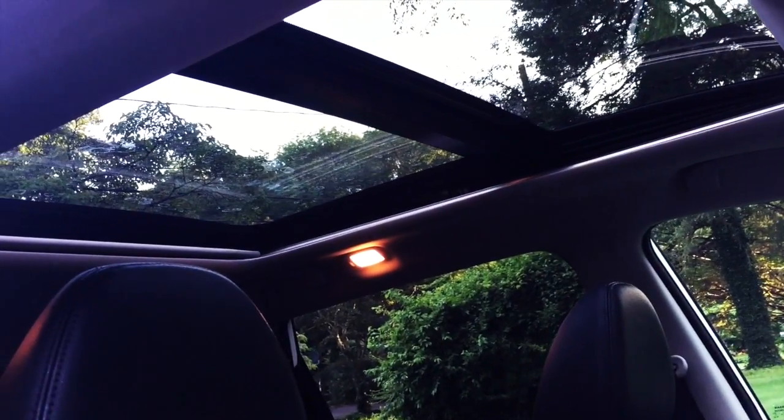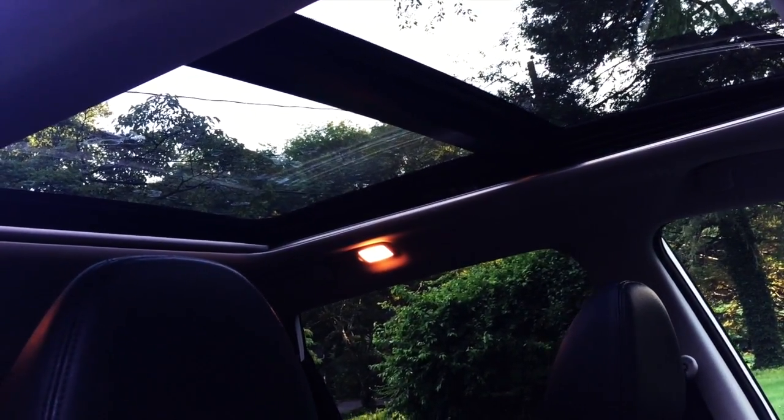Panoramic sunroof — very nice. I'm impressed by the 2017 Rogue. Nice and roomy.